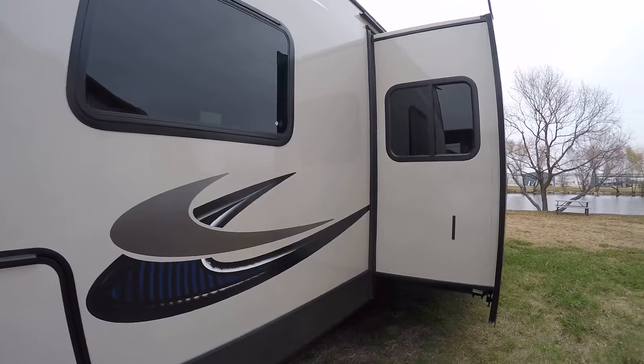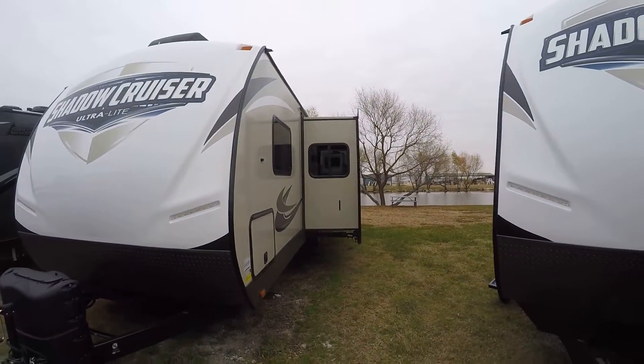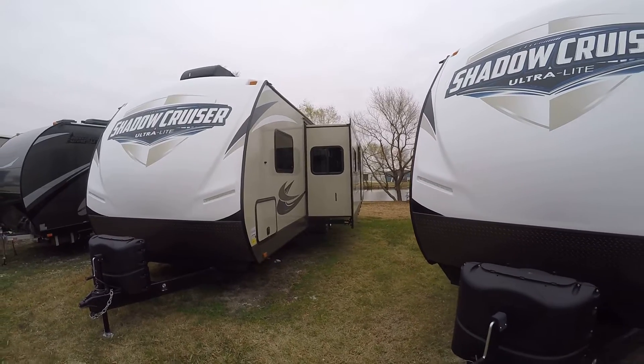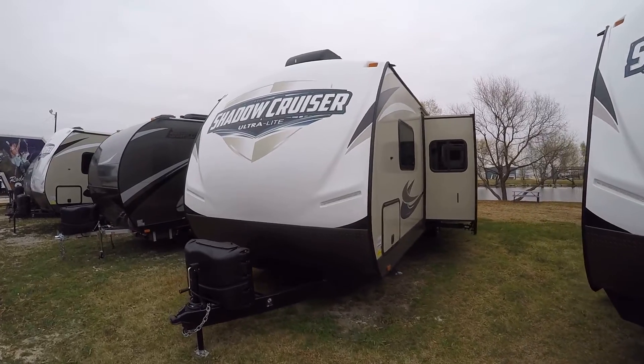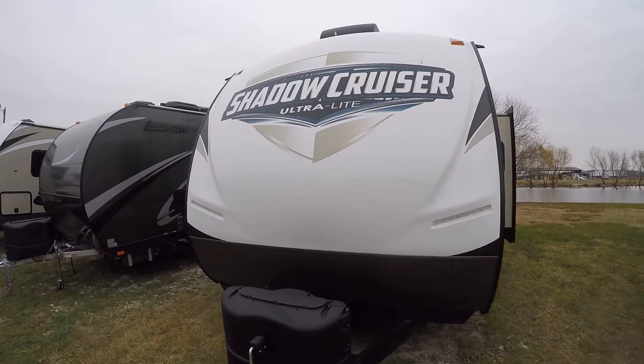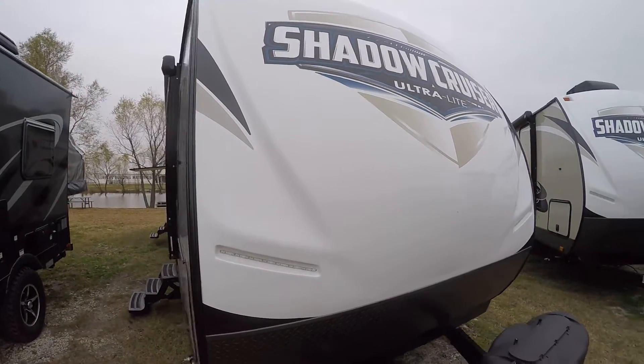So you can do some serious boondocking on the beach while it's cold like today — get far away down there where it's warm. It weighs in at the very top of the half-ton towable category; you would need the proper half-ton truck, but you could pull it. Sleek aerodynamic fiberglass nose cone reduces wind drag, saves you some fuel, and best of all, it looks good too.